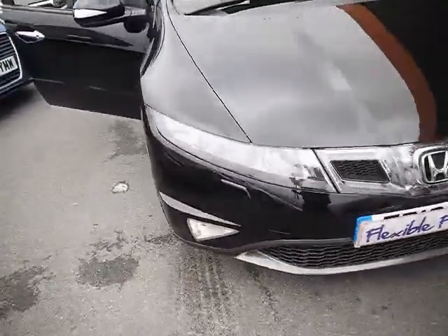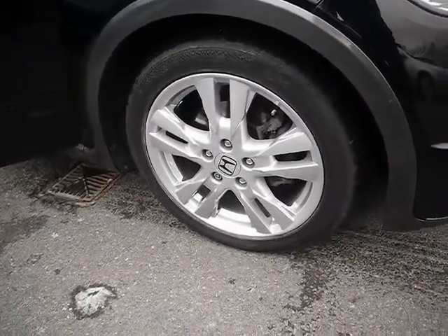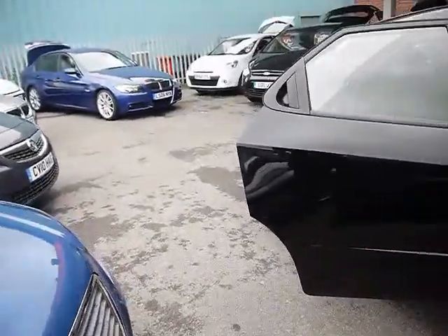We've also got front fog lights. 17-inch alloys — no sign of them touching the kerb and no scuffs or marks on them either.